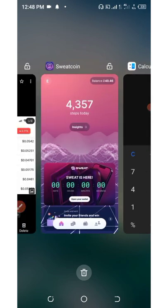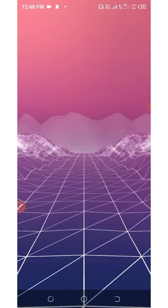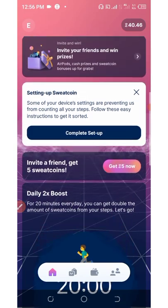Anything more than 5,000 steps will be converted to SweatCoins. The first 5,000 steps' worth of coins will be converted to SweatCoins and then you can withdraw - they will be added to your wallet automatically. That's how it works.